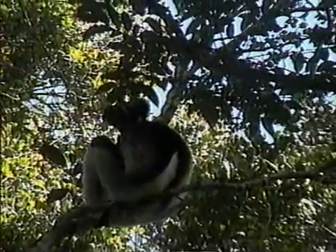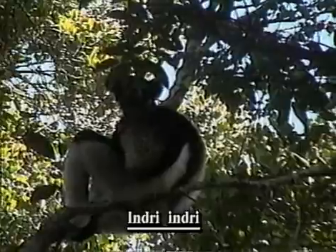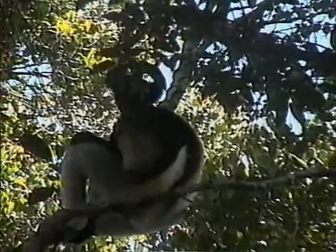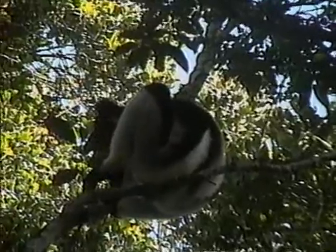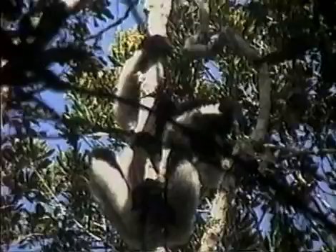The rainforest of Perinet on the east side is the home of one of the largest lemurs still existing: the Indri, called the Babacoto in the common language and taxonomically known as Indri indri. These largest lemurs weigh about six kilograms. They are completely arboreal except for occasional descents to the ground to eat earth, probably for trace elements. Their complex black and white coloration effectively breaks up their outline, so they are remarkably difficult to see in the trees.